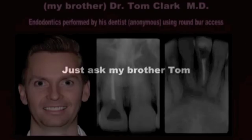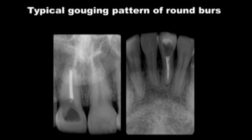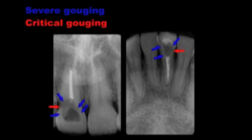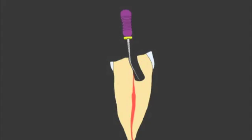So why are round burrs so problematic and why are the Endoguides so helpful? Well, it really comes down to shapes. When we look at my brother Tom's endodontic accesses, they show the classical round burr gouging pattern. Let's take a look at the series of images that explain round burr gouging and the consequent difficulty of trying to find the canal with a hand file. Round burrs typically cut parallel-sided irregular walls. This turns what should be a routine task into a potential nightmare.